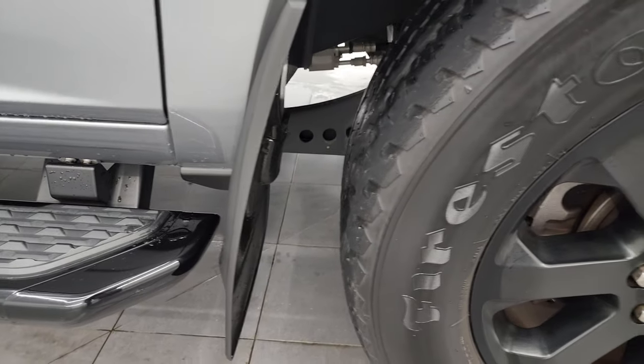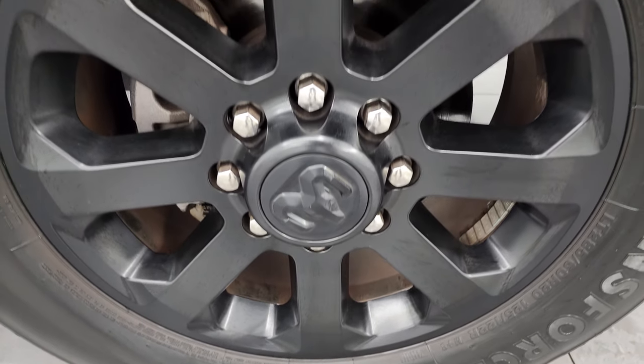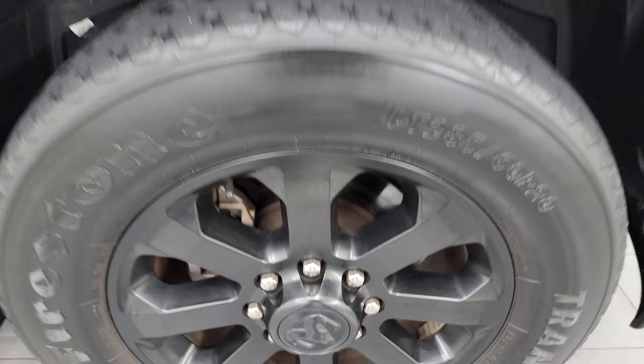It comes with the mud flaps, which is nice for keeping your lower rockers clean. Passenger side front wheel — no scuffs or scrapes. And Billet Silver has a lot of very fine metal flake to it. Looks really good.